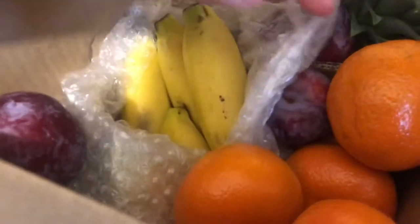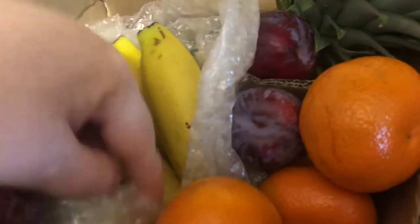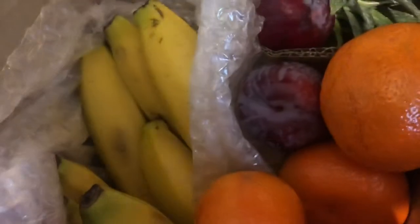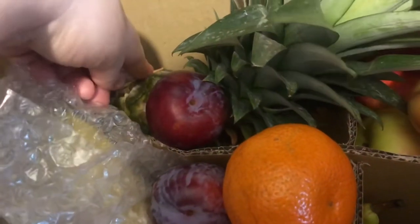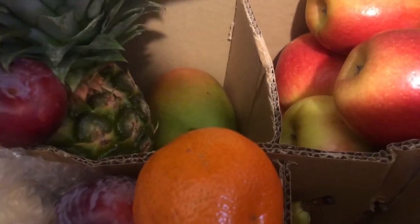We have some bananas, which are probably going to have to be eaten quite soon because they're already at the stage I like them — with just a tiny bit of green on. There are about six that I can see. There are four plums, a pineapple — I love pineapple. I wish the plums were ripe because I'd be on them straight away. The pineapple isn't quite ripe either. We have a mango — I forgot there was a mango! I'm really happy about this; I could make mango chicken, probably at the weekend.